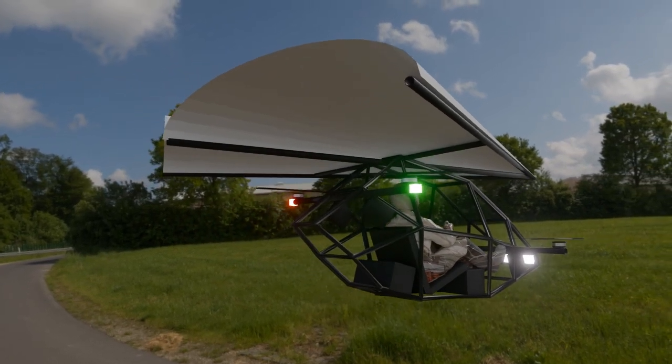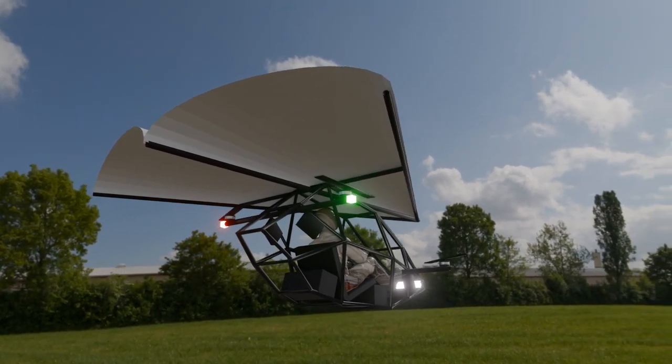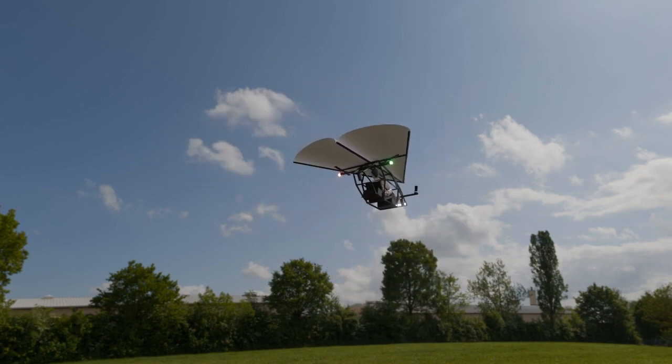If you're as excited as we are, make sure to like, subscribe, and hit the bell icon for updates on upcoming flight tests and build tutorials. Until next time, stay curious, stay inspired, and remember — flight belongs to everyone.